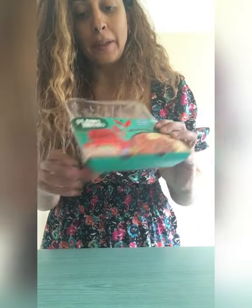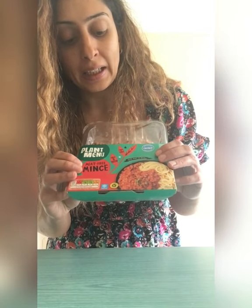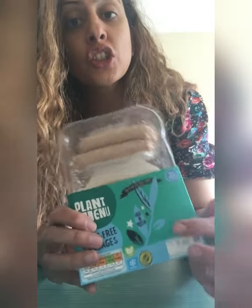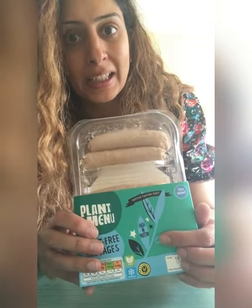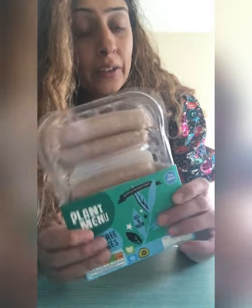They've finally brought these kievs back out again — I love these kievs, they taste just as good as the meat version, even better. And they've brought back the minced meat alternative too — you cannot go wrong with this mince. You can make lasagne, cottage pie, any dish you want; it's very good to keep handy. These sausages are just as good as Richmond sausages, even better in my opinion, and they're really good value at Aldi.